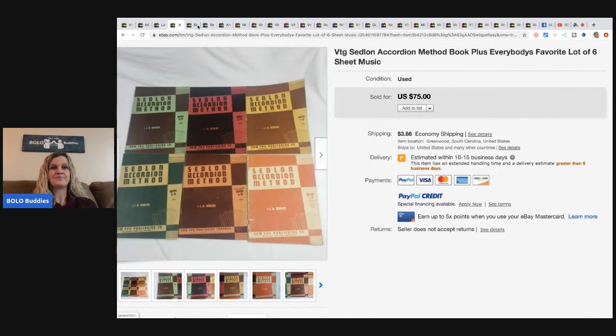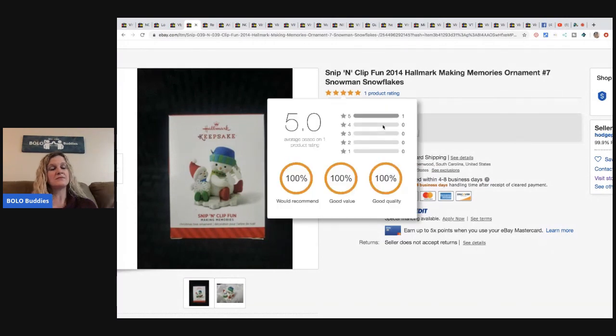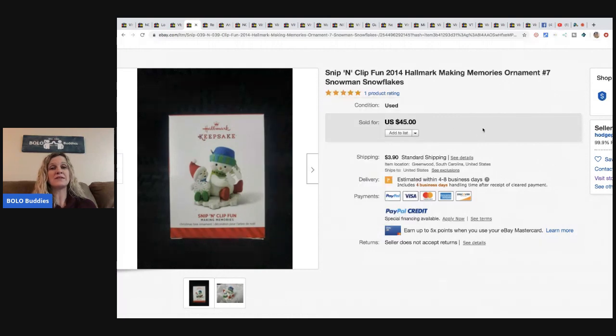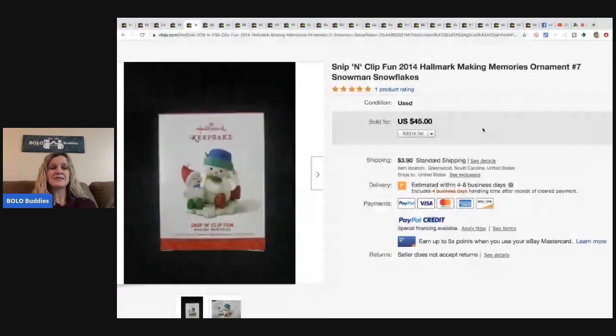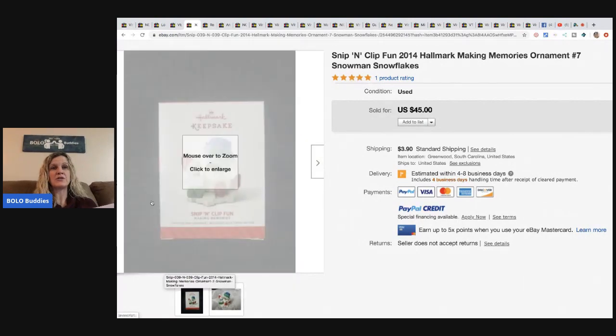This Snip and Clip Hallmark ornament — if you don't know, some Hallmark ornaments can go for a lot of money and some are just bread and butter, but definitely look them up. Most of the time they have a barcode. He got this for two dollars at the Goodwill and took a best offer of forty dollars, and the buyer paid shipping.